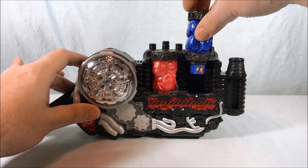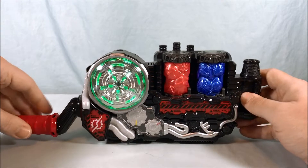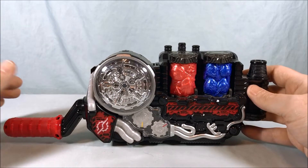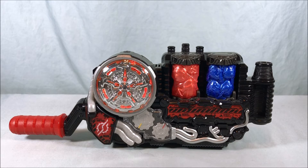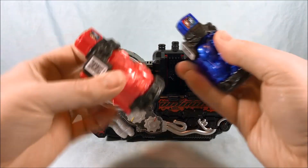Super Sentai! Kamen Rider! Best match! Super Hero Time! Ready, go! VORTEX FINISH! So it's a standard Vortex Finish — nothing really exciting there, but I like them. I like having both of these.